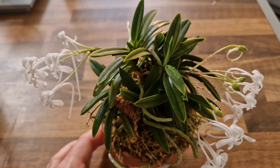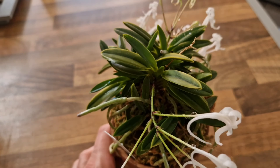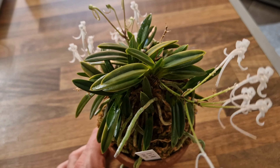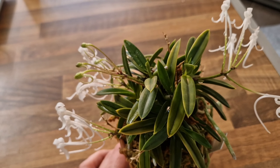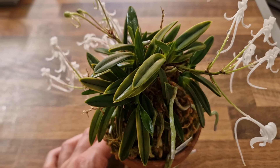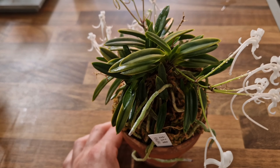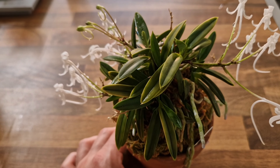And this is a specimen, as you can tell — it has got multiple growths. When I got it, I think a few years ago, must be five or six years ago, it was just a single growth. So that shows how beautifully the Neofinetia growth pattern really is.